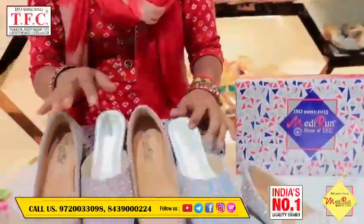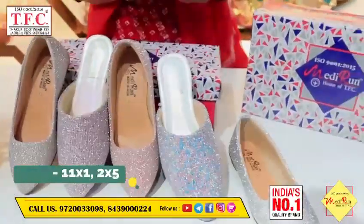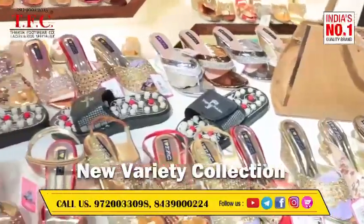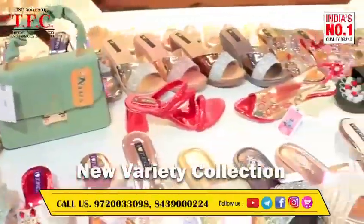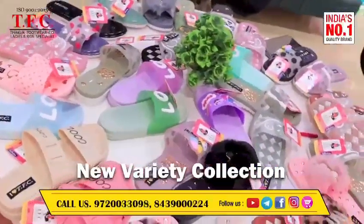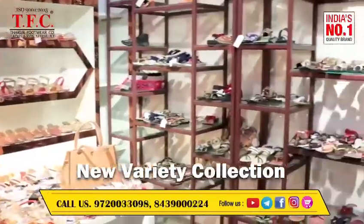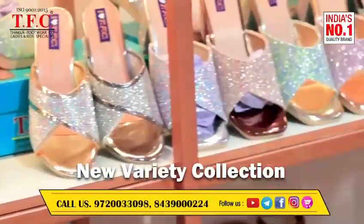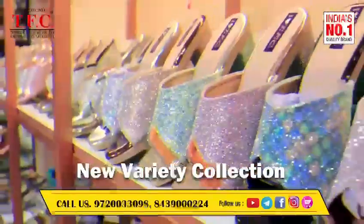You will get three to four colors. You will get a size of your size. You can call or message. Thank you. Bye.